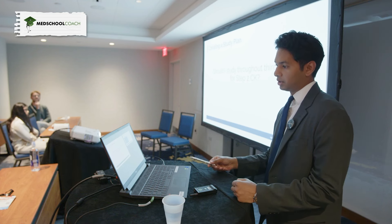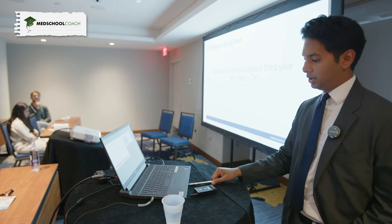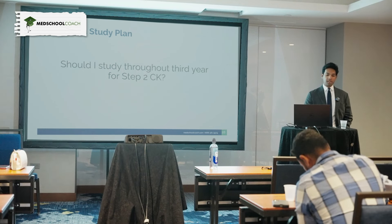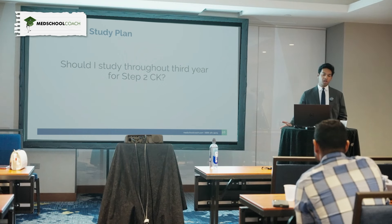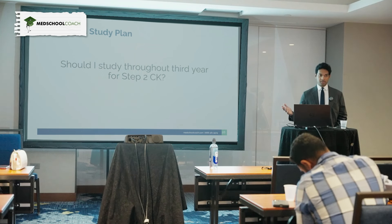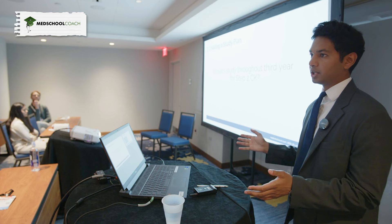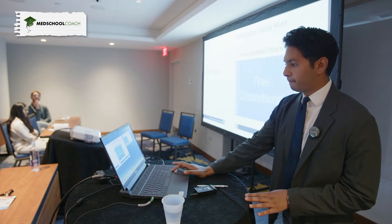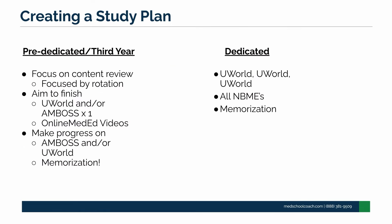Should you study for Step 2 throughout your third year? I wouldn't call it a dedicated study, but you definitely should try to get through all the UWorld questions for that rotation during that rotation. It can be hard because you're busy, but make sure you get your questions done. Unfortunately, schools still haven't really expanded Step 2 dedicated time much — you may only get two to three weeks max. So it's even more important that you get through all the shelf questions during the year.